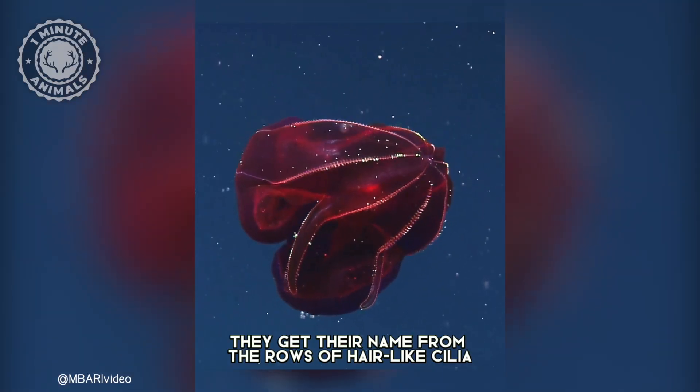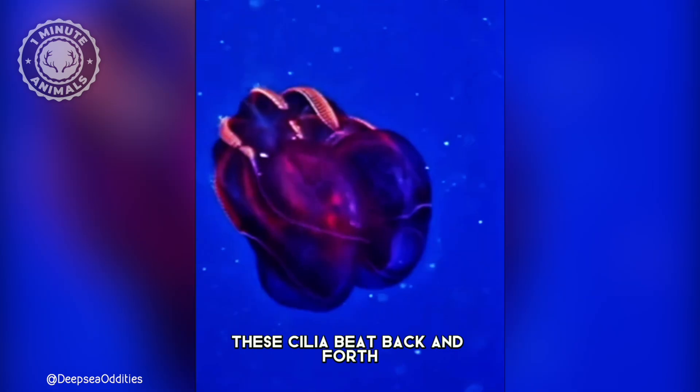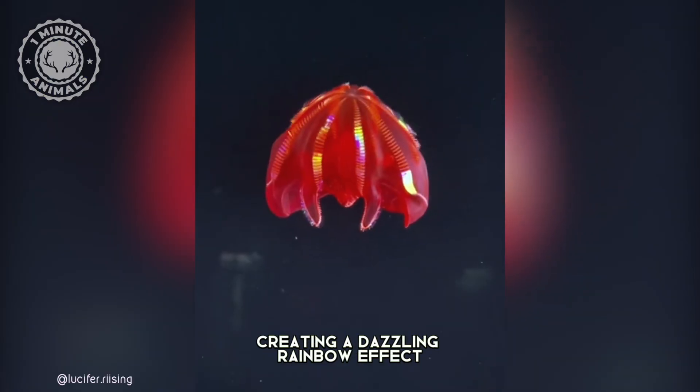They get their name from the rows of hair-like cilia that shimmer on their bodies. These cilia beat back and forth, creating a dazzling rainbow effect as light diffracts off them.